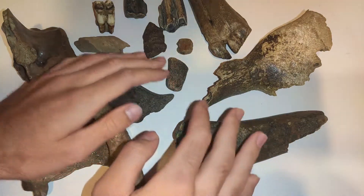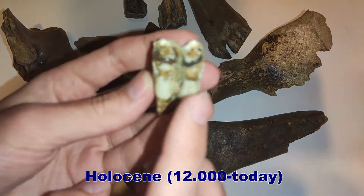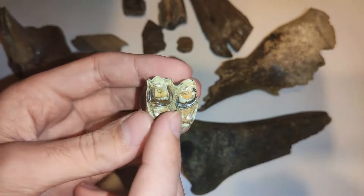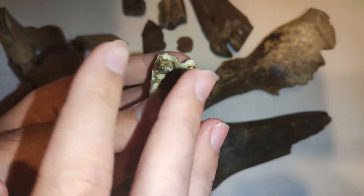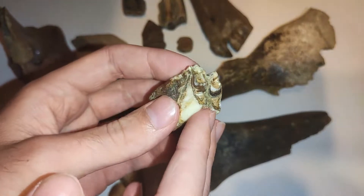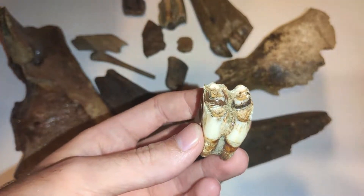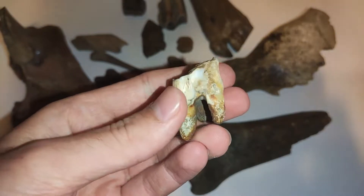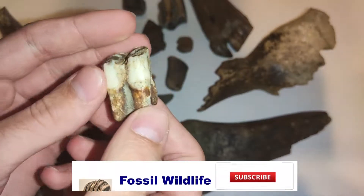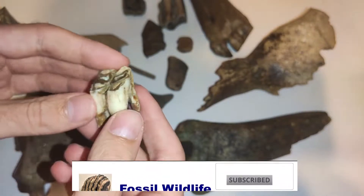But maybe there are some pieces which are just hundreds or some thousands of years old, like this tooth here. This one probably belongs to a sheep, goat, or other type of bovid which lived with humans — maybe 500 or 3000 years ago, not sure. If you have an idea, let me know in the comments. Nice chewing surface here and complete root, but it has not such a dark color like others here.